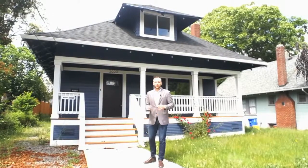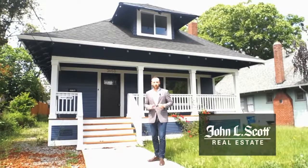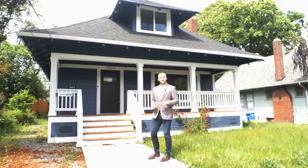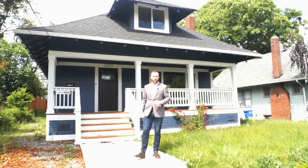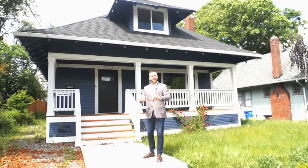Hey everyone, Alex Roy here, your trusted John L. Scott Realtor in Eastside Portland, coming to you with another weekly walkthrough and boy am I excited to show you this one. We're just at 3653 Southeast Gladstone, just inside of 39th and just a little bit north of Reed College. The thing I'm really excited to tell you about this house is that it has an ADU.